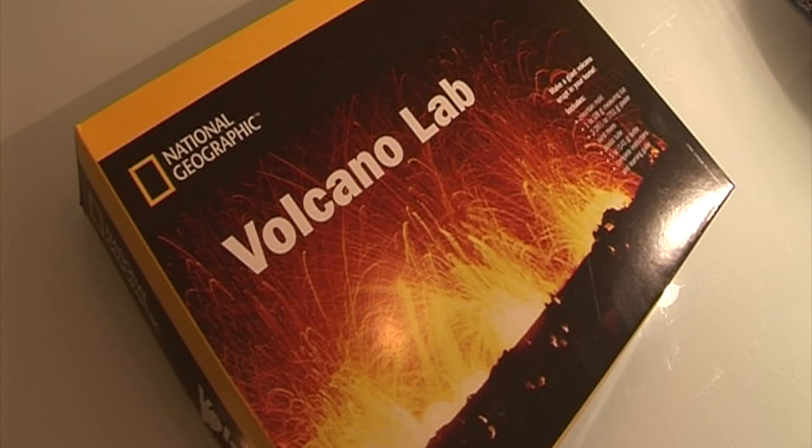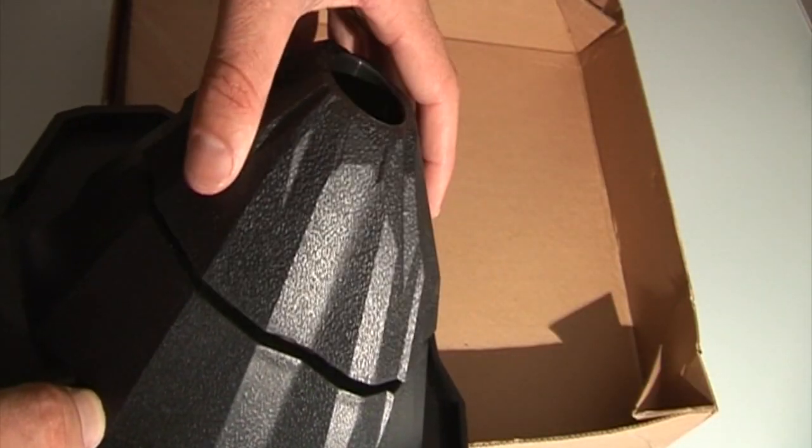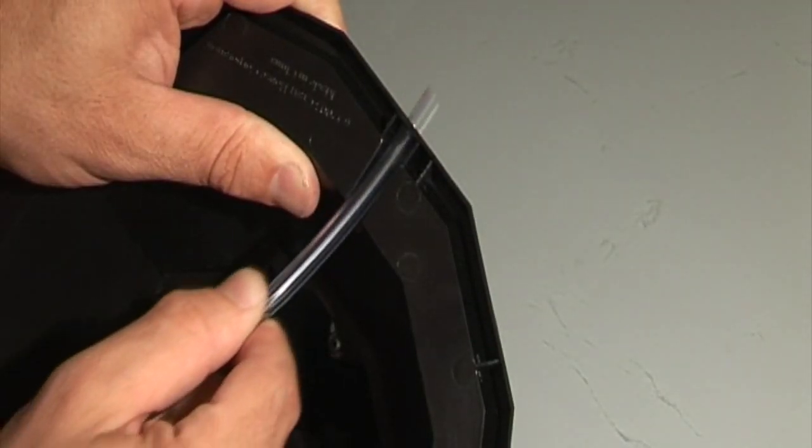Today we're going to be testing the National Geographic Volcano Kit — make a giant volcano erupt in your home. Let's have a look inside. That's the volcano. I'm really excited to see how this goes.